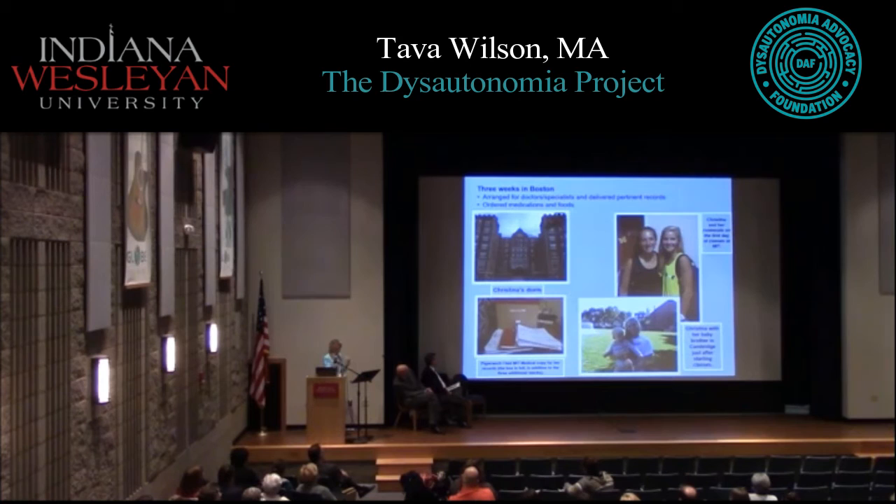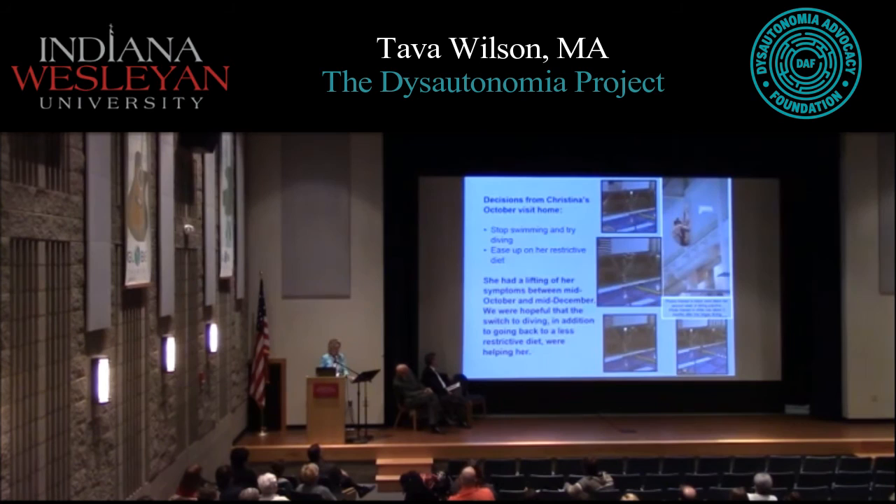We got her set up with medications and food and everything she needed. We stayed for three weeks, hoping for the best. I got periodic calls from her, but received a desperate call in mid-October where she said, 'Mom, I just can't do it. I've got to come home this weekend.' She told us she wasn't able to swim with the team — she had to swim in a warmer pool because of circulation and weight issues. She couldn't even practice with the team. It was clear she was going to have to stop swimming.